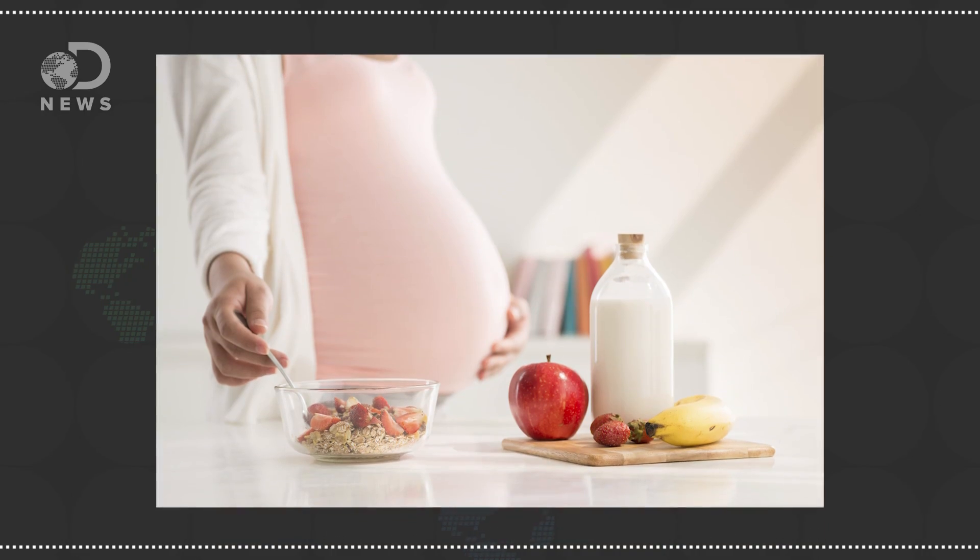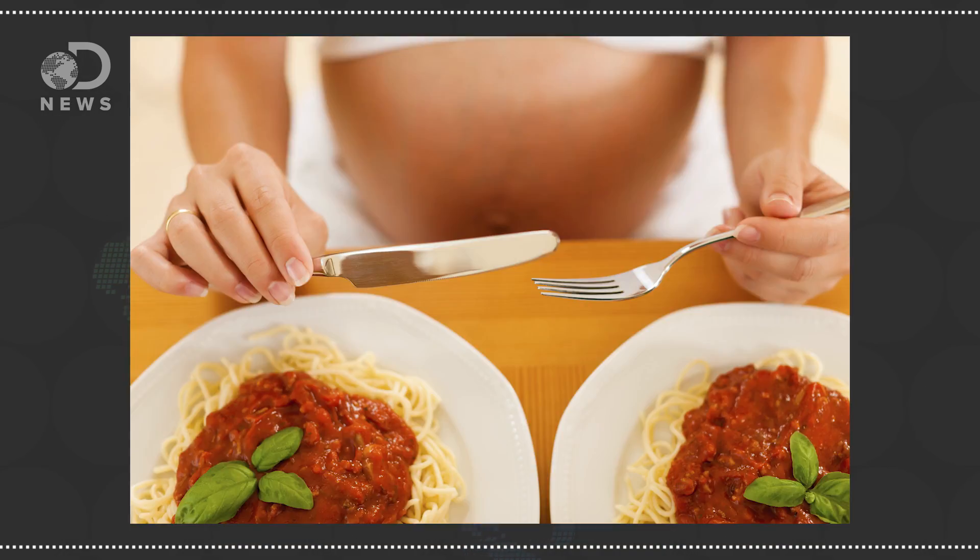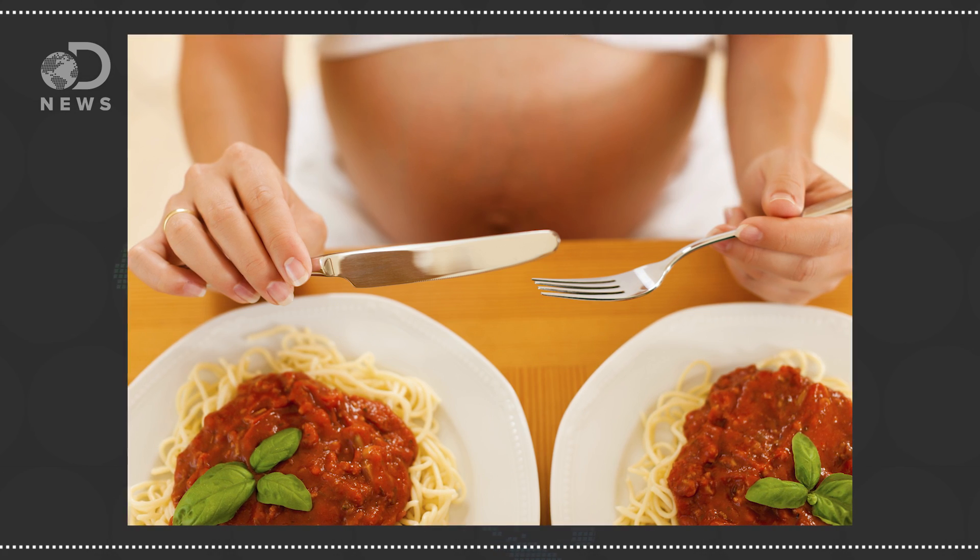UK dietician Sasha Watkins describes 200 calories as a small toasted pita filled with a tablespoon of reduced fat hummus and grated carrot, followed by 3 apricots, or a low-fat yogurt with 6 almonds. So overall, eating for two, while technically accurate, doesn't mean doubling food intake, and instead could mean eating as little as two slices of whole grain bread with a tablespoon of cottage cheese.